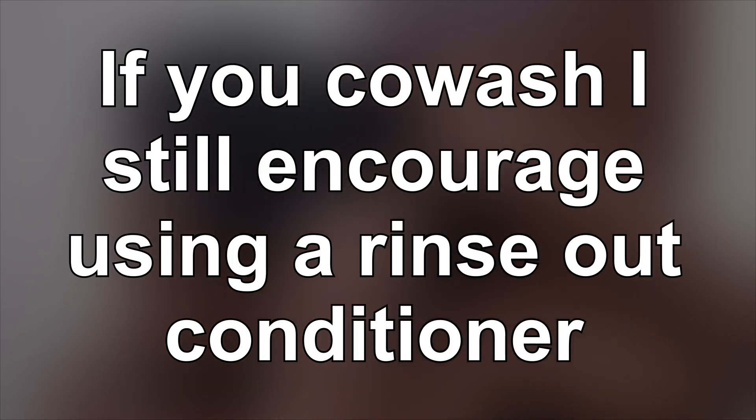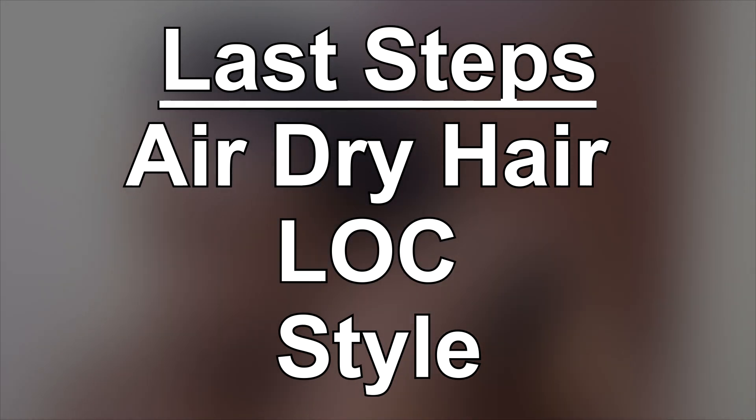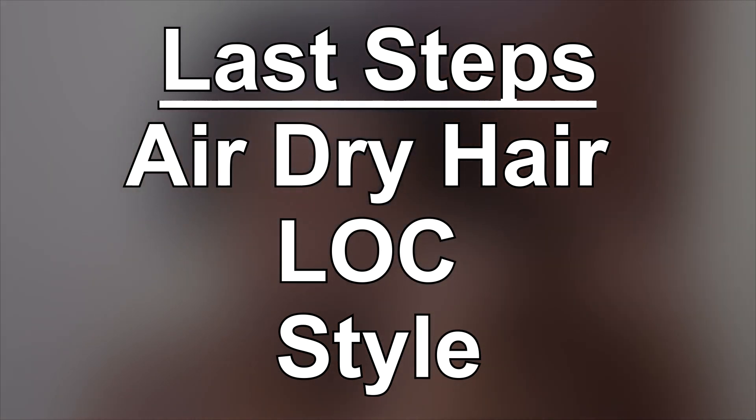So there you have it — a no-DC wash day can be done by using moisturizing products: a moisturizing cleanser and a moisturizing rinse-out conditioner. You're still going to do your LOC method, still going to dry your hair, still going to style.